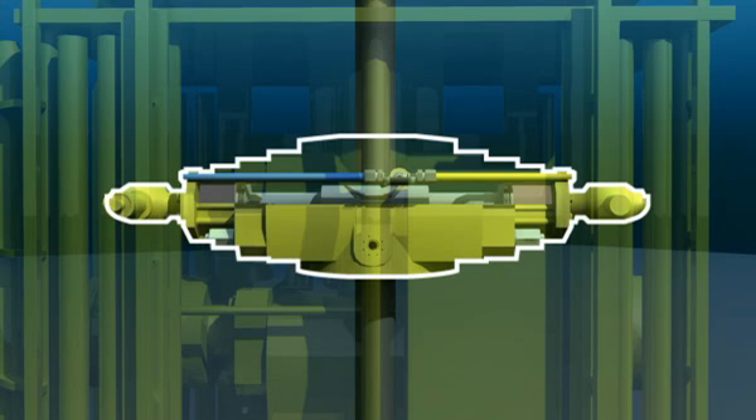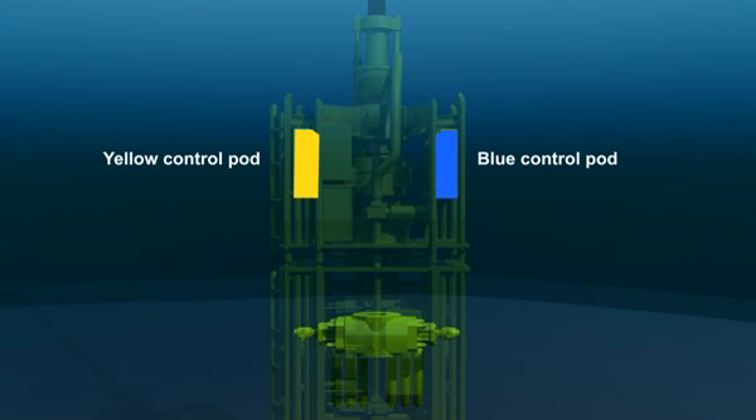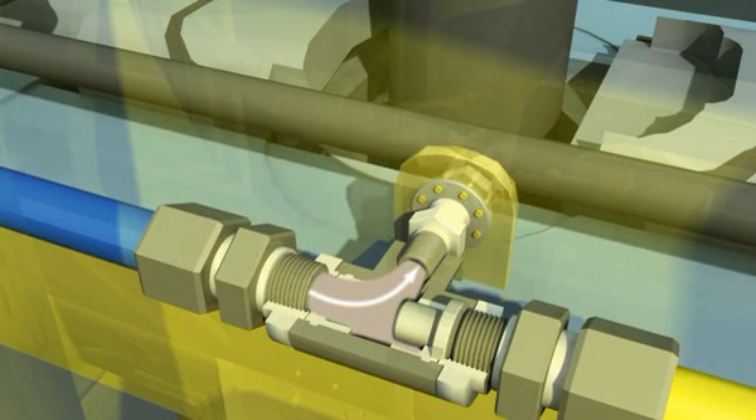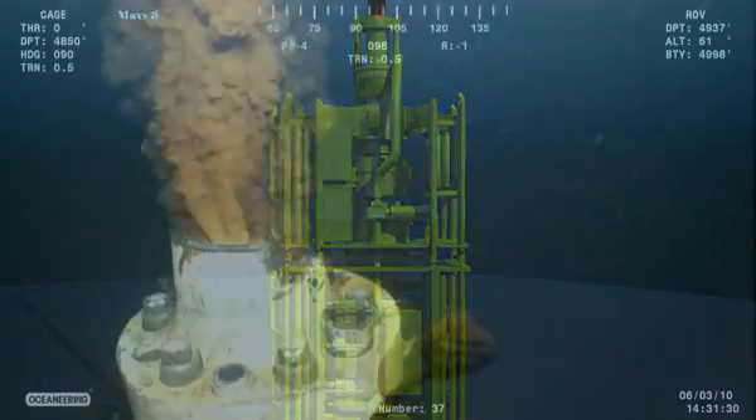But the blind shear ram did not fully deploy that night. A number of the blowout preventer's components have come under scrutiny, in particular those that have no backup. One example of this is the shuttle valve. As the hydraulic fluid flows through the system, it has two possible pathways until it reaches the valve. Here, the hydraulic fluid has only one place to enter the blind shear ram. So if the valve fails, the well will not be sealed. There is no backup.